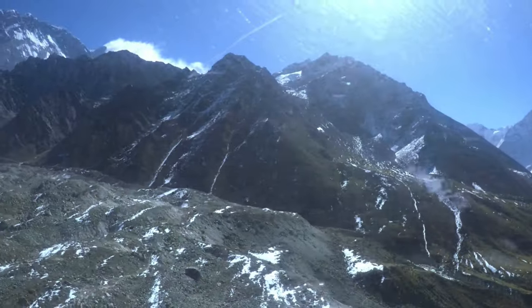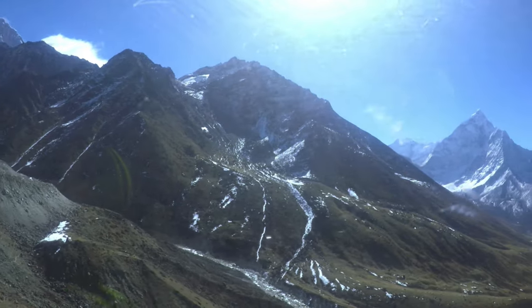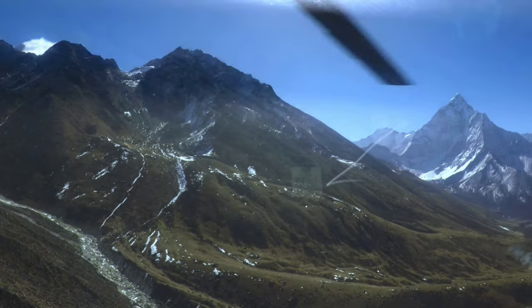Mount Amadablam — the Matterhorn of the Himalayas — with its soaring ridges and steep faces, is one of the most iconic and visually striking peaks in the world of mountaineering.